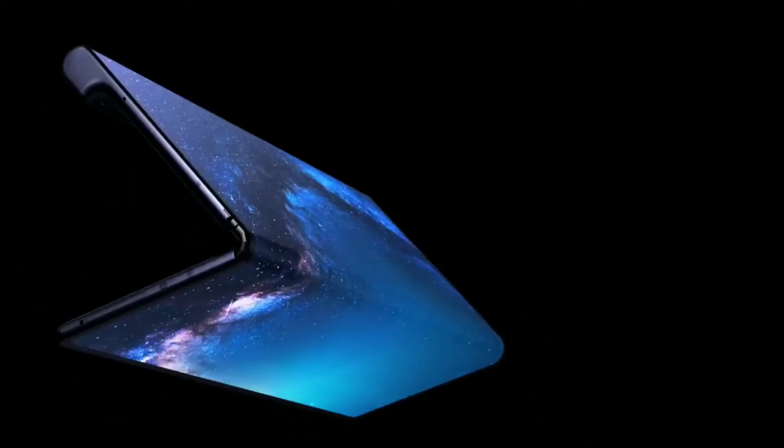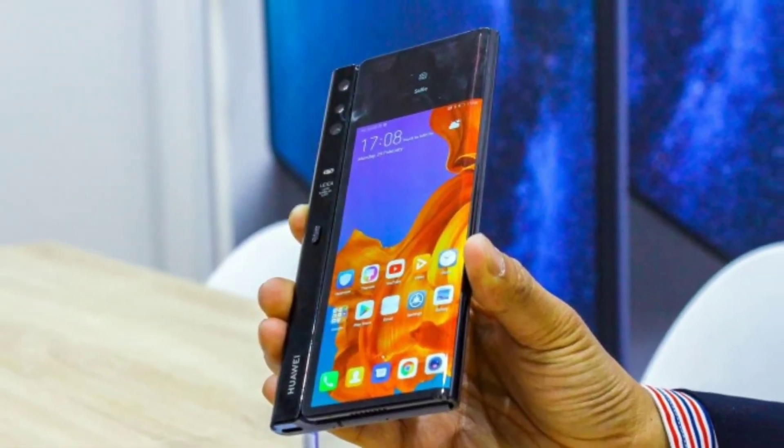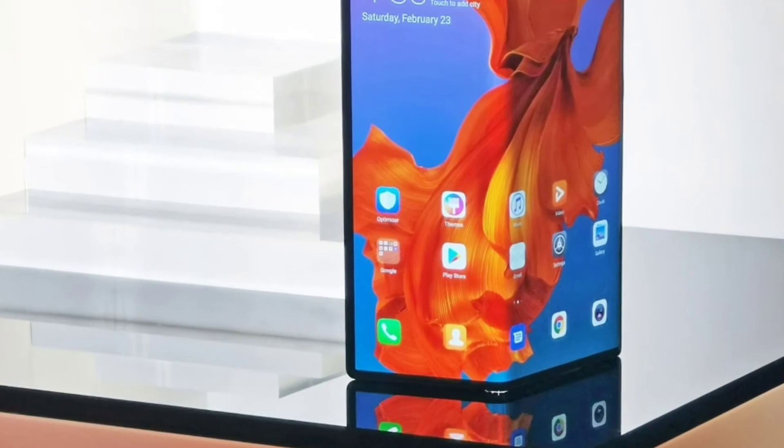The Mate X runs on Android 9.0 and is powered by a 4500mAh battery. As far as the cameras are concerned, the Mate X on the rear packs a 40MP primary camera, a second 16MP camera, and a third 8MP camera. It is expected to launch on October 12th in India at around 186,000 Indian rupees.